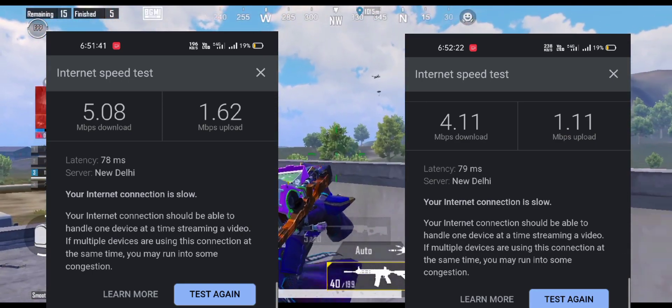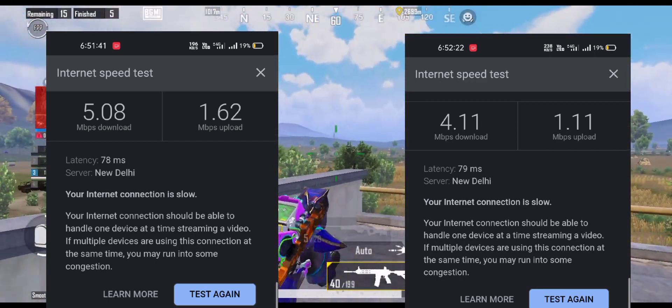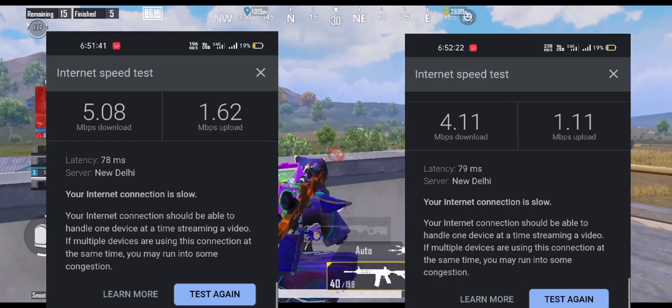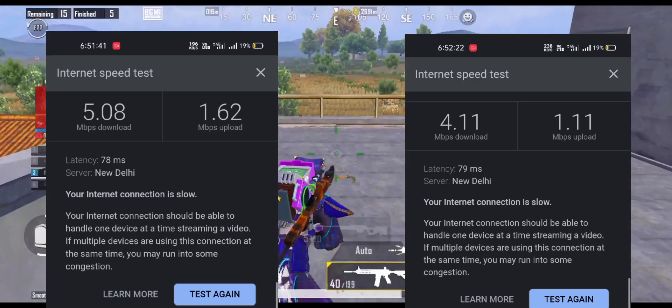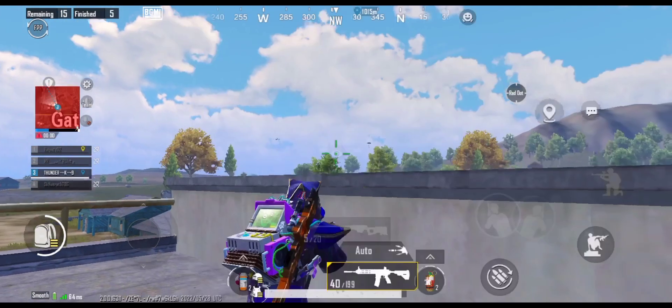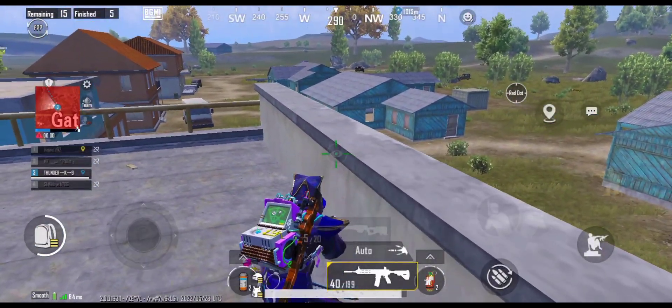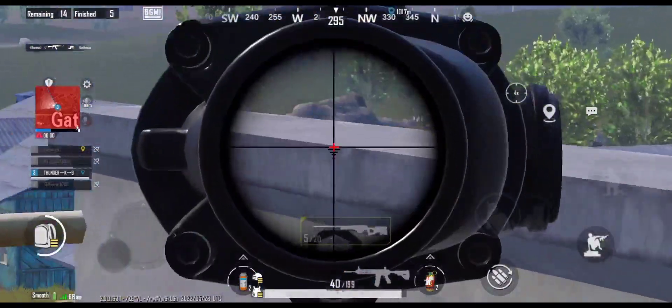I want to tell you that I tested the speed at my house, and at my house the internet quality is not so good. Outside it is very good. So if you have a good connection, the improvement will be even better.